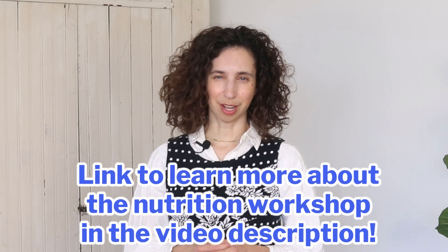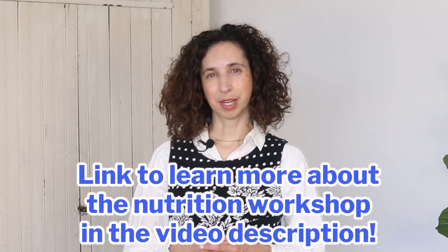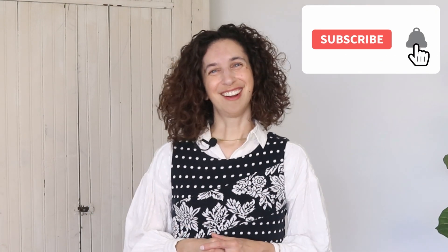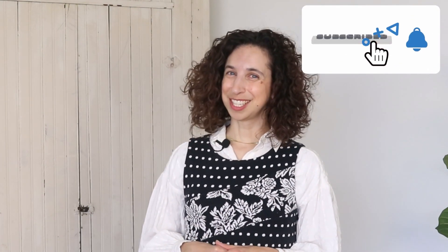So keep your eyes and ears open for new research. If you found this video helpful, please share it with someone that you know and love. If you'd like a more in-depth look at nutrition for better bone health, I'll be hosting a six-week live nutrition workshop — you can find more information in the video description below. I look forward to seeing you tomorrow.